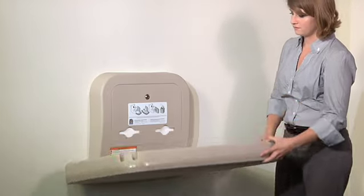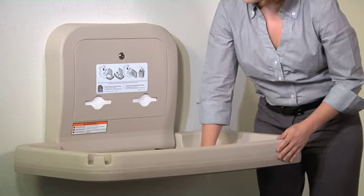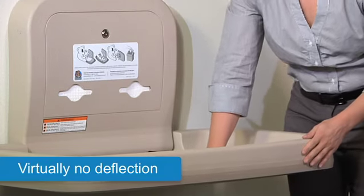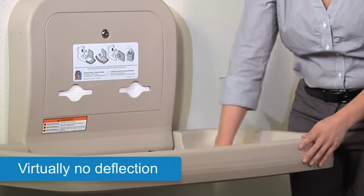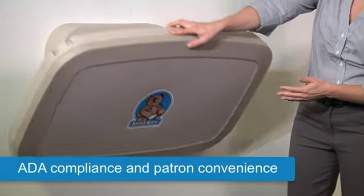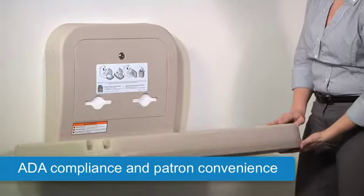Here's some peace of mind: the KB200 will support 200 pounds. For added safety and security, the KB200 has virtually no deflection. See how stable the bed is when weight is applied? The flat panel bed can be opened from the front or either side for ADA compliance and patron convenience.